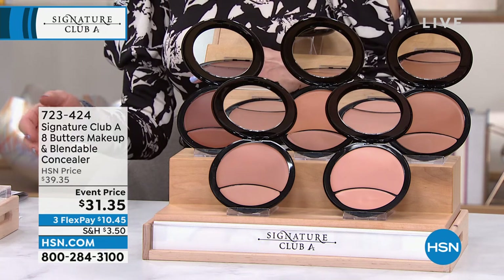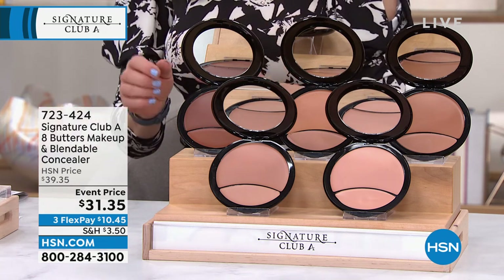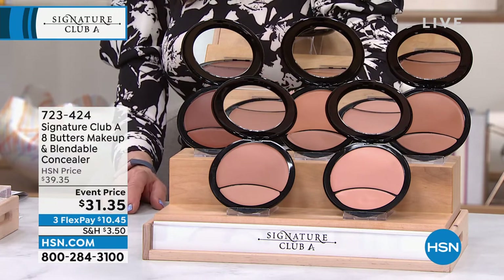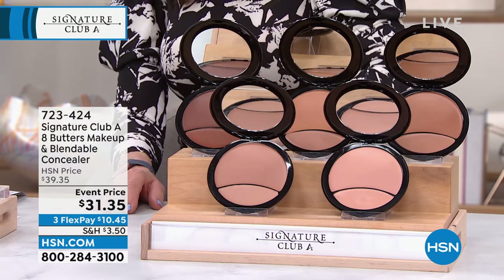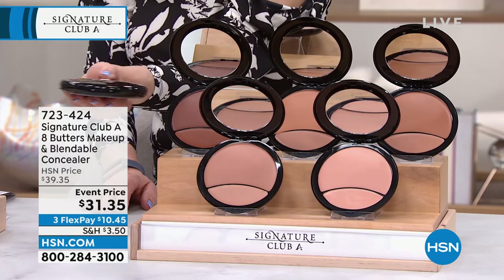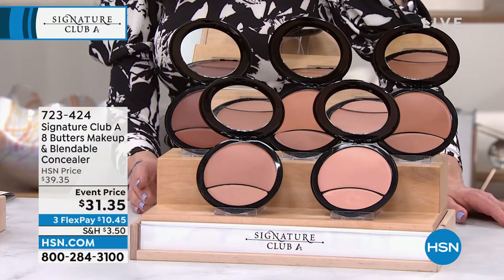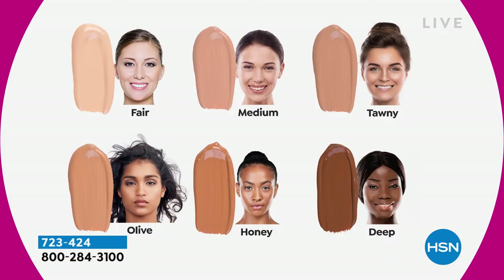This is basically a year's worth of makeup — these are the famous eight butters, so it's treatment and makeup. It's two colors in one, three times the size of a regular compact, yet sliver thin when you collapse it. Let's show you the shades, because we are very limited on this one.